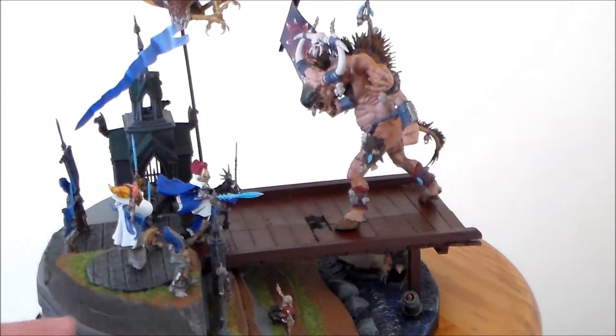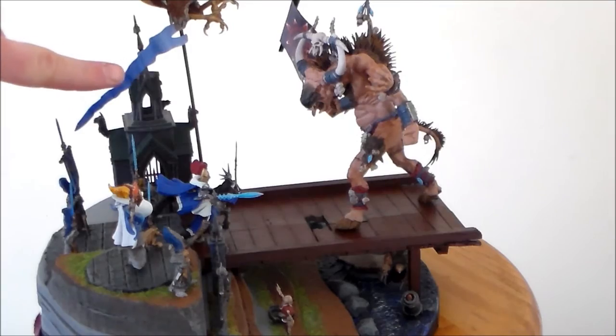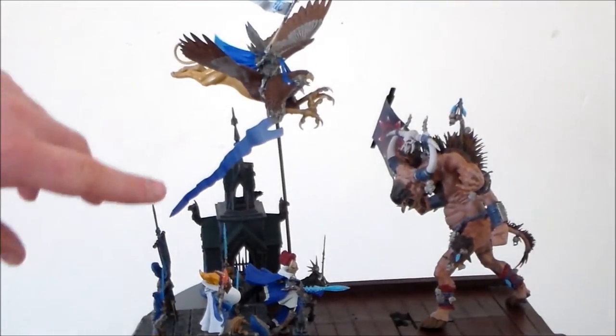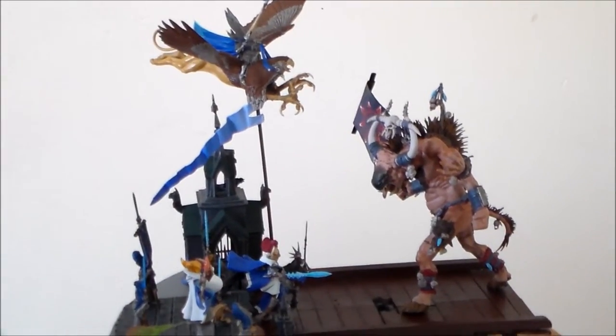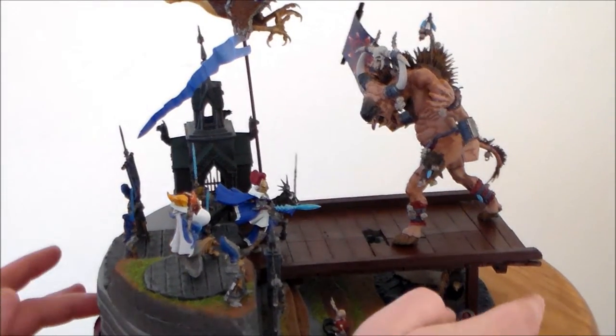There's a little cliff here which the Hyalurus are on, and of course I have the Griffin coming down flying and attacking the Gorgon in mid-battle.